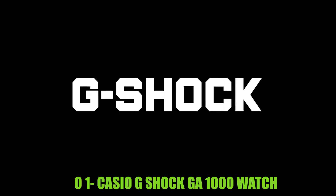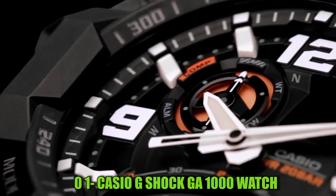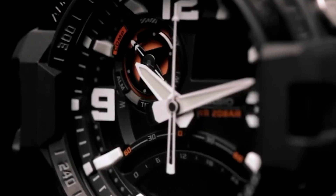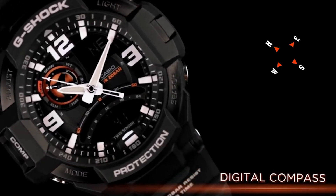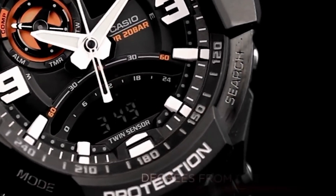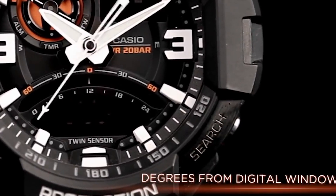Number 1: Casio G-Shock GA-1000 Watch. This is a digital watch with a round shape and a black dial color. The dial window material is mineral, providing durability and scratch resistance. The case diameter measures 47 mm and the case thickness is 16 mm, making it a large and sturdy timepiece. It comes with a rubber band that is 0.88 inches wide in black, complementing the black dial. The bezel material is stainless steel, adding to its durability and style.